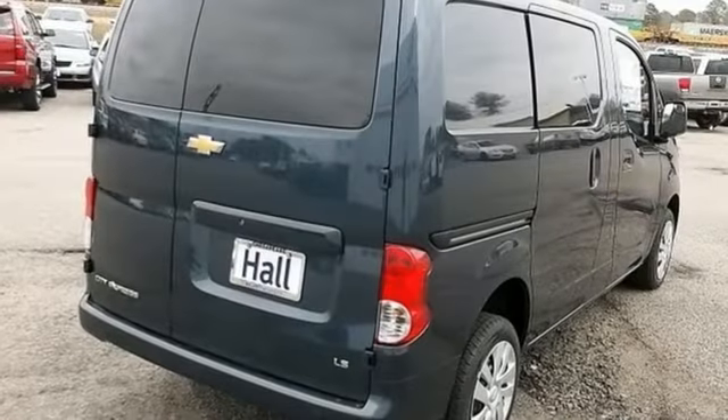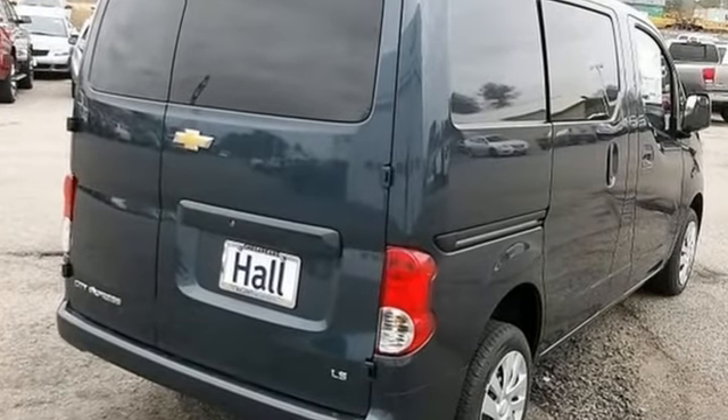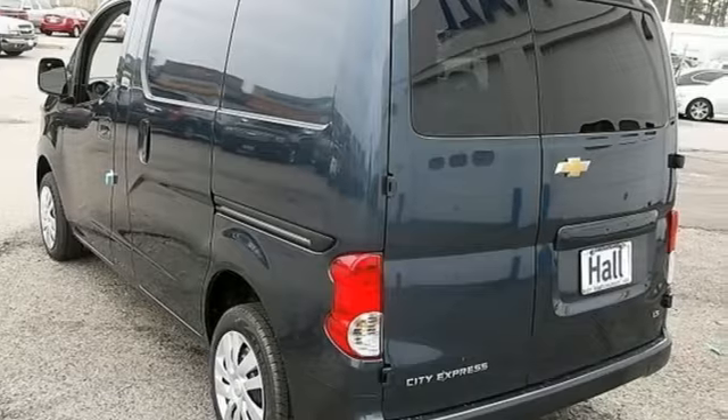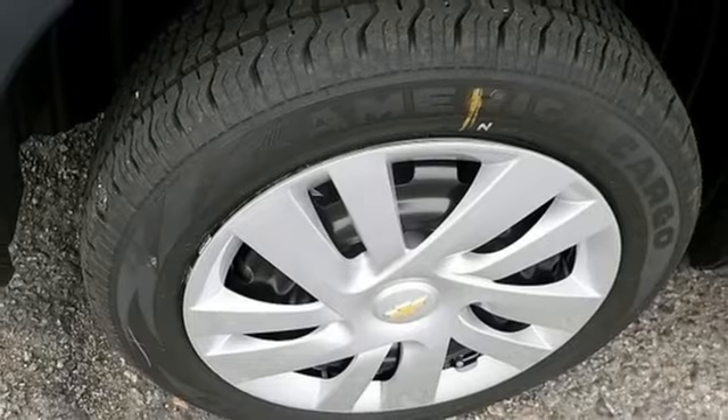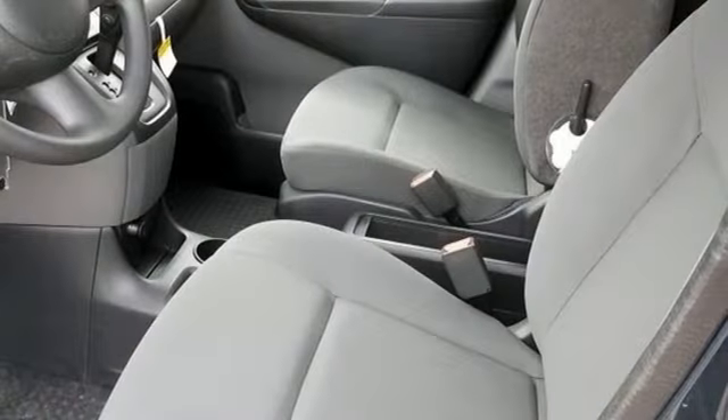The 40-60 split rear doors with dual opening positions make loading and unloading a breeze. You also get a responsive continuously variable transmission and great features like stability and traction control, power windows, and a mobile office center console.